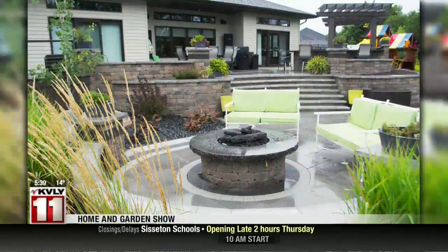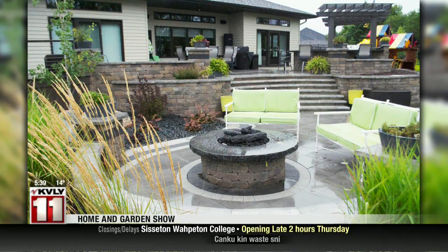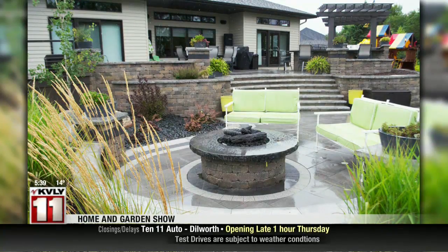Some of these features you were telling me about earlier can be used all year. Yes, they can. Even the outdoor kitchen areas — people are grilling into the fall and even winter a little bit. And the fire pits can be used all year, especially if they're natural gas or propane.